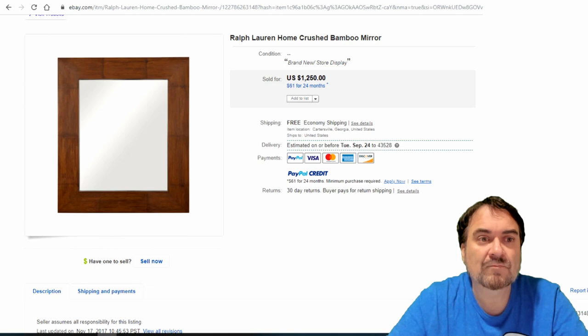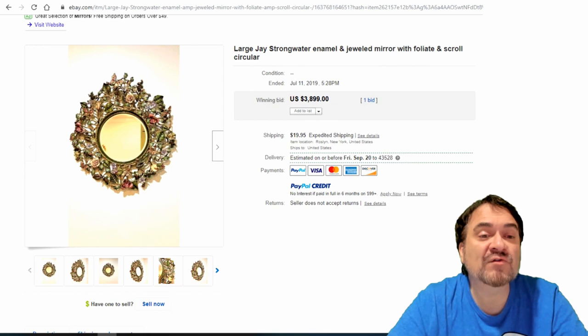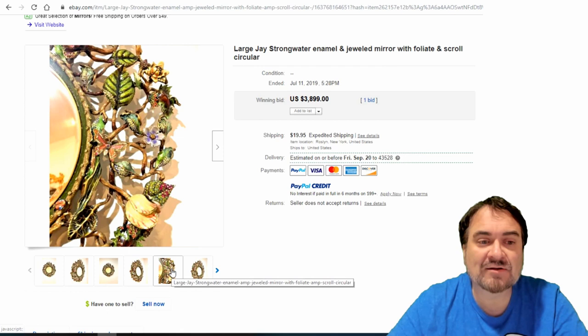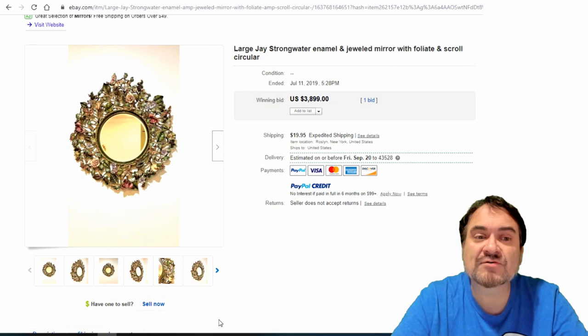The last one is a Jay Strongwater — enamel and jeweled with Swarovski crystal lead jewels in it. Really nice example. He's a designer and any piece by him is usually handmade. Look at the detail on this piece. You should know enough by looking at this to invest a little money into it. Some of these items go for insane amounts of money. $3,899.